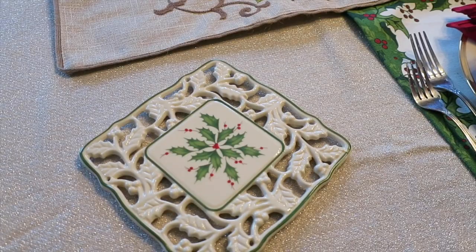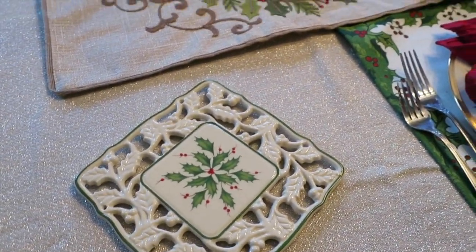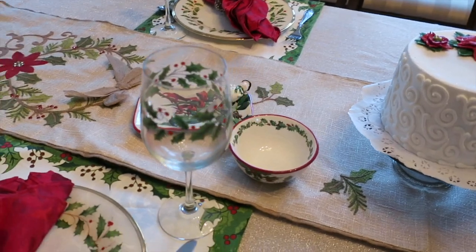I also have a trivet over here which is Lenox and matches the plates, so if you have any hot items you can set them down on there. I also have a couple of cookware pieces that have the same Lenox print on them as well, so you can actually bring the cookware to the table if you're so inclined.